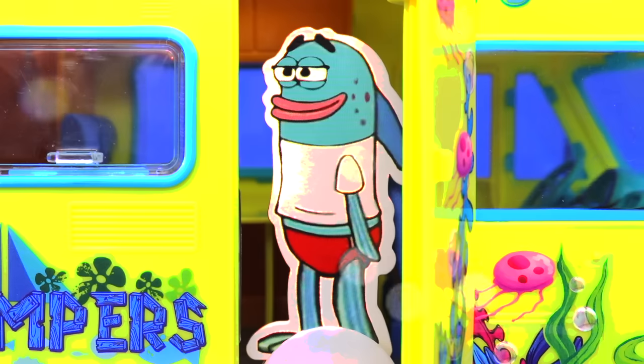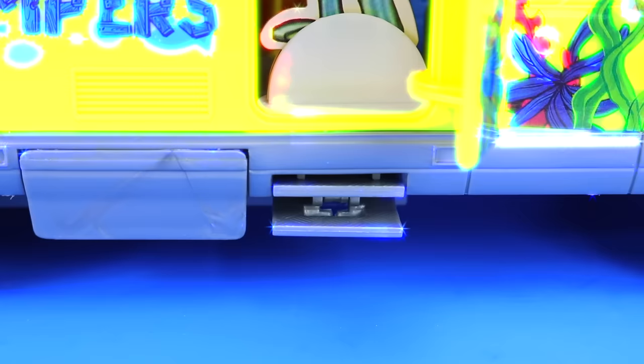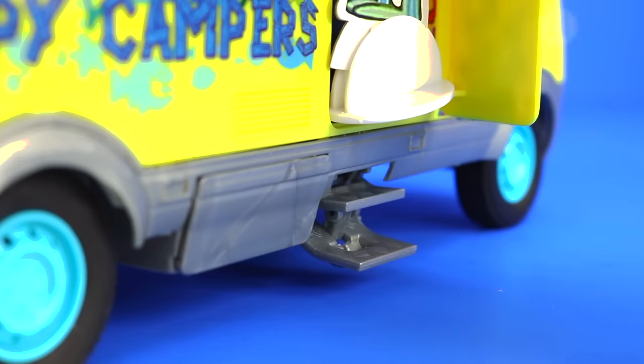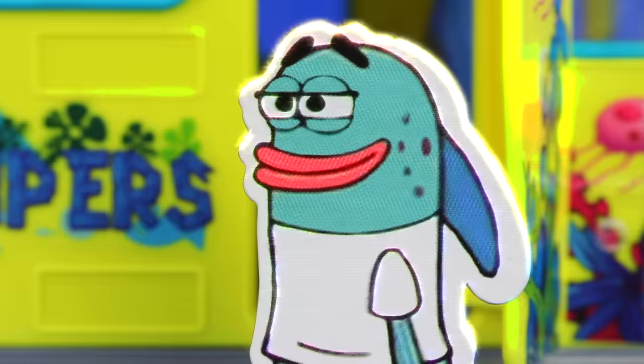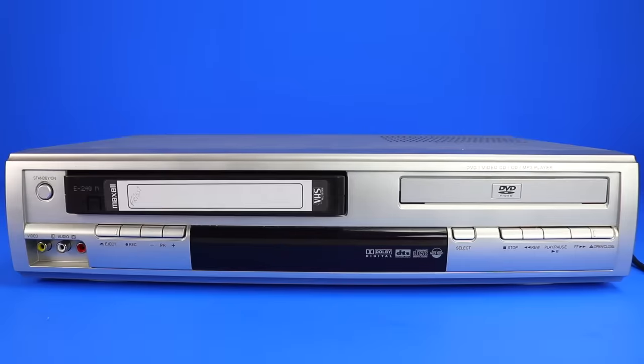We have also included the most amazing invention this century. Ever step out of your campervan and get an instant headache? Well, not anymore. We've developed the step — it's as easy as one, two, three. Okay, I think we've seen enough. Let's see how SpongeBob and Patrick are getting on.